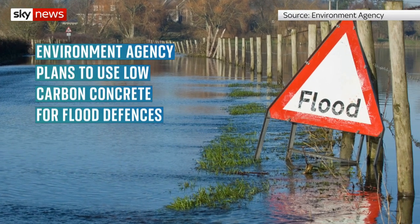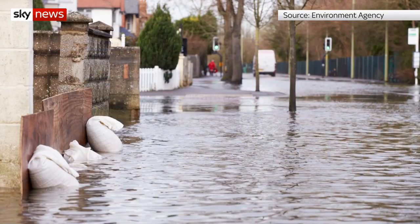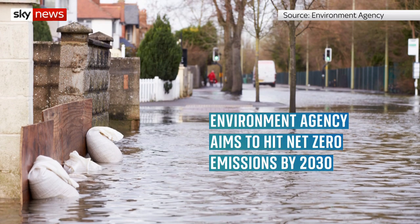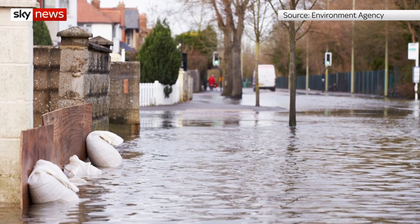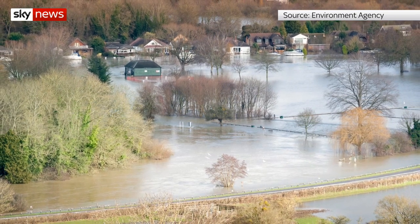The Environment Agency will use low-carbon concrete for flood defences as part of a plan to become greener. More than half of the organisation's CO2 emissions come from the construction of flood defences. It estimates the move to low-carbon concrete could help reduce them by up to 45%.